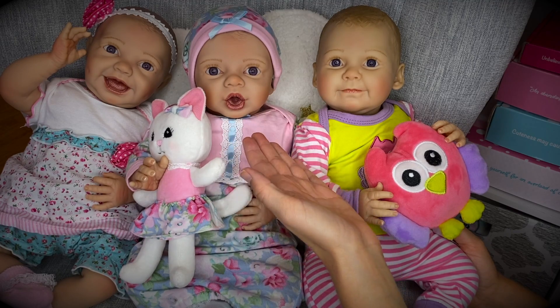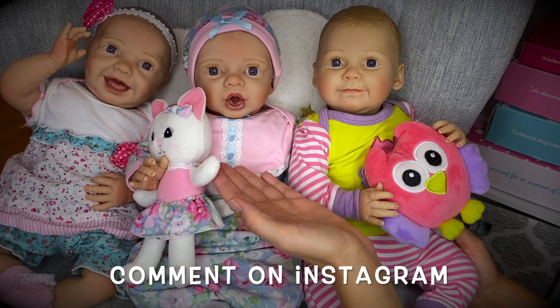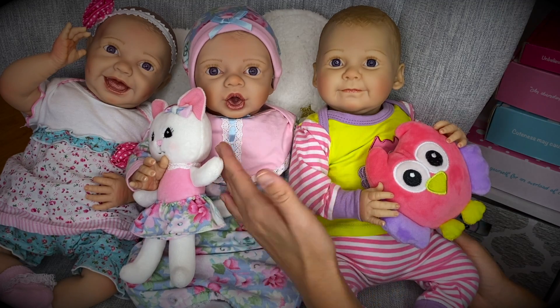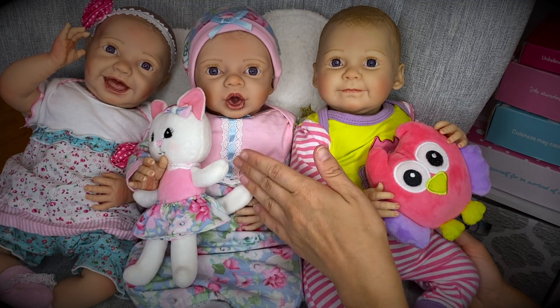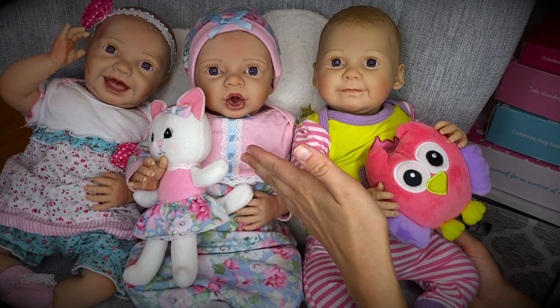Again, if you would like to comment on this video, head over to our Instagram or even our Facebook at Aloha Baby Dolls and leave your comment there under the thumbnail that I will post. And by the way, all of these wonderful outfits that you see are available at Kinby.com.